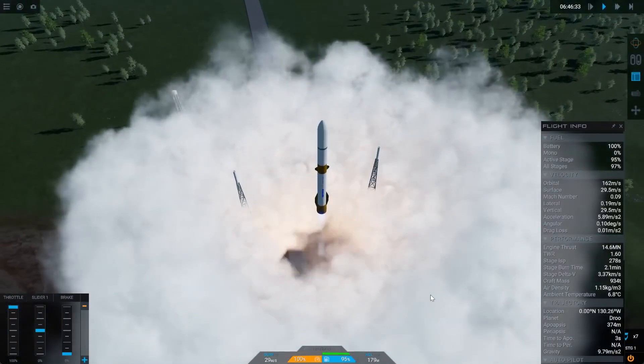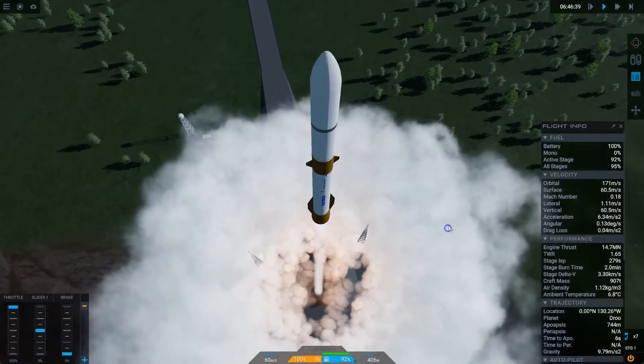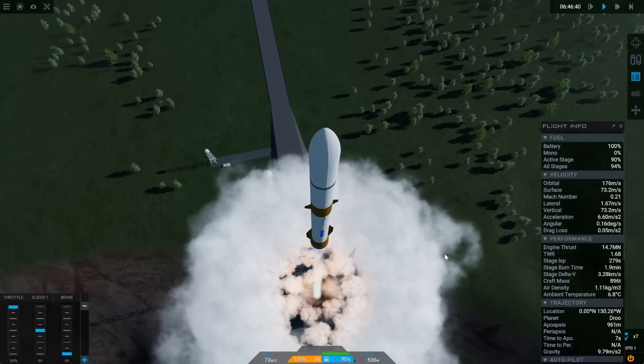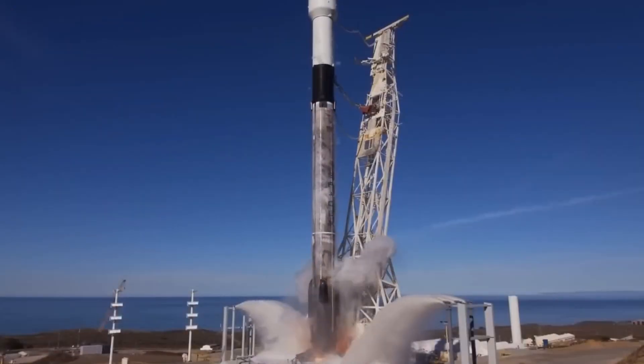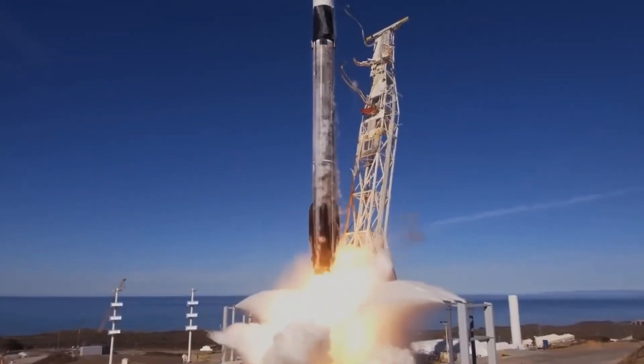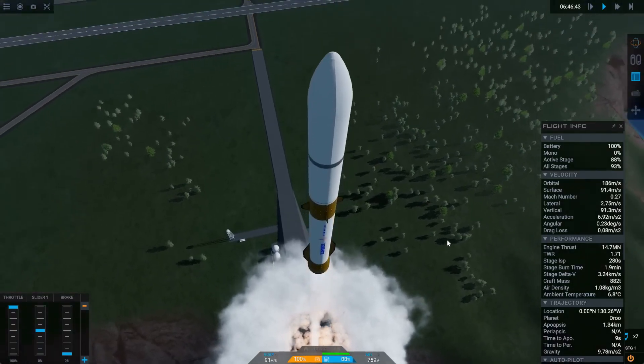While this is the first flight of the New Glenn rocket, it's not the first flight of these engines — they also propel ULA's Vulcan rocket, which has already launched successfully twice. One interesting feature is that while there are 7 engines, only 3 of them gimbal to provide control during ascent and landing.